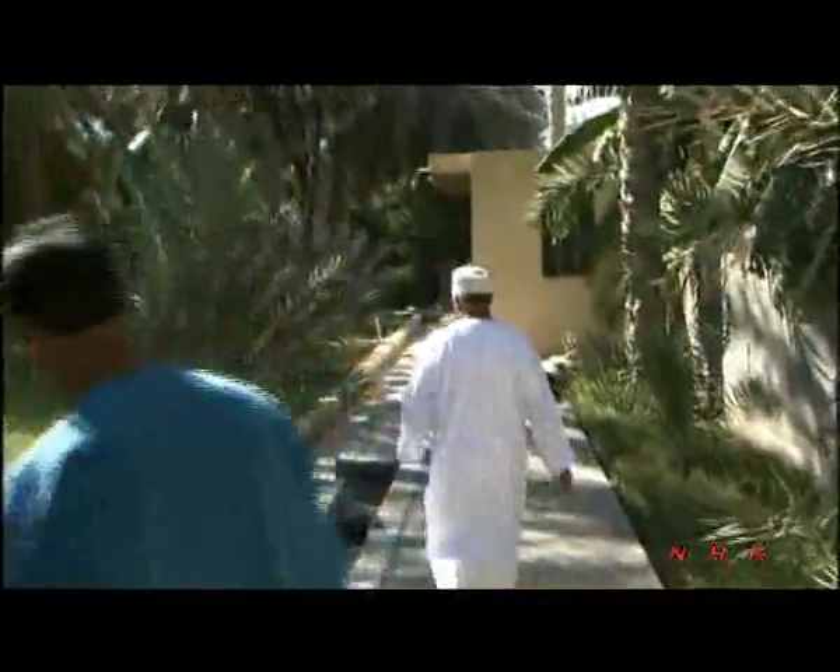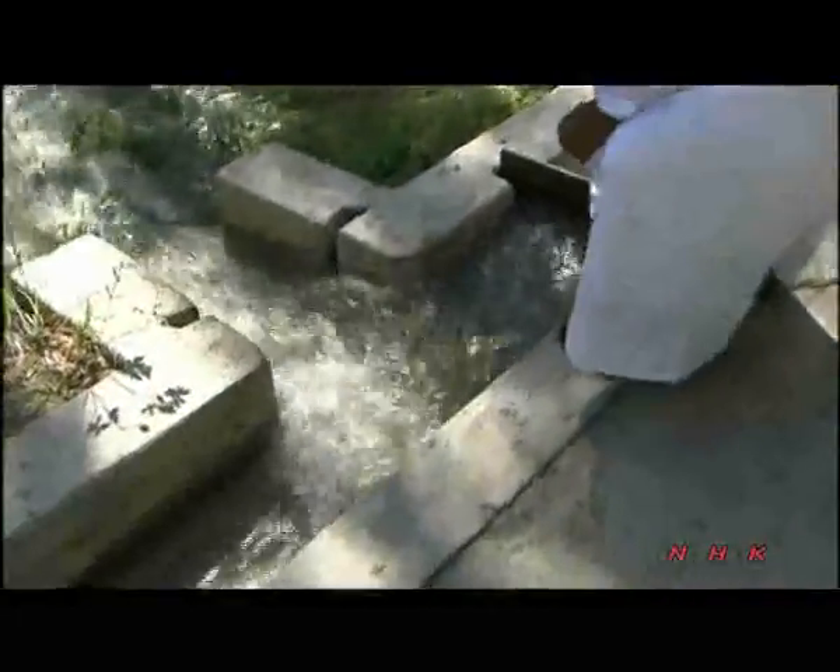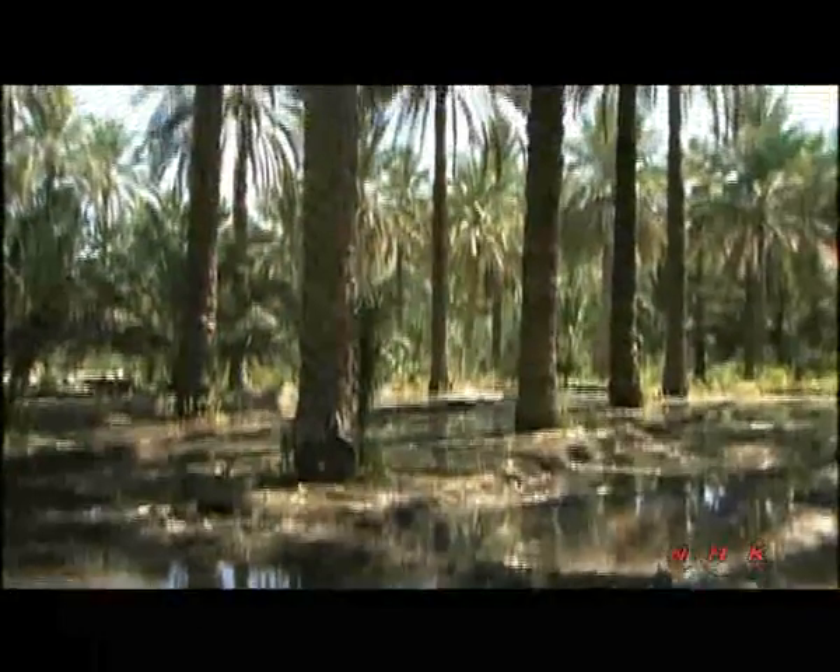This field is finally receiving water after nine days without any. The sluice gate will remain open for 60 minutes — the time allocated. Aflaj water will never run dry, but there is also never enough of it to irrigate all fields at the same time. People share the water equally.